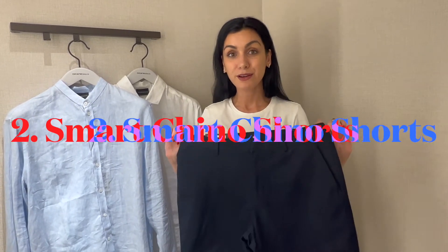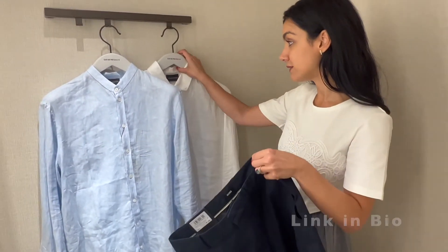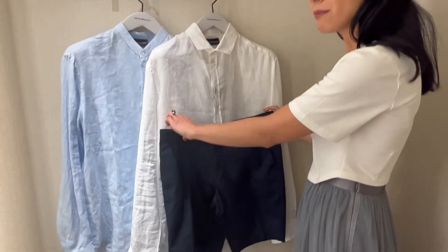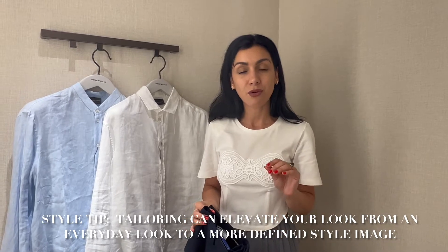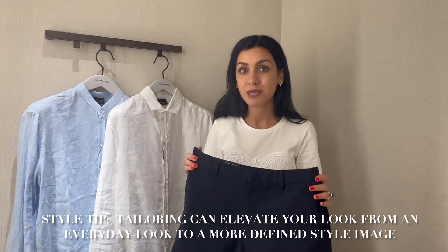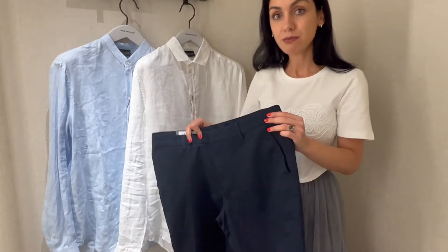Summer staple number two is a smart pair of chino shorts. Navy is the all-time classic and even if you pair it with white it's just a good sleek combo. Make sure to get the perfect fit, or if you can't find it off the shelf, tailor it — because tailoring is the little styling secret which turns a good piece from good to great. A classic pair is a must.